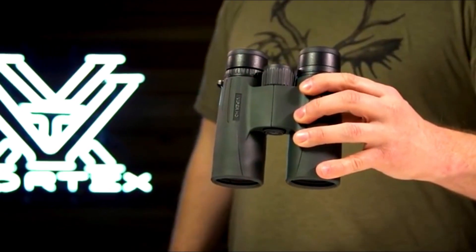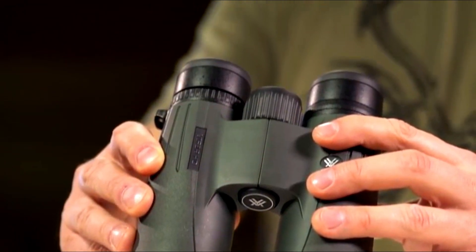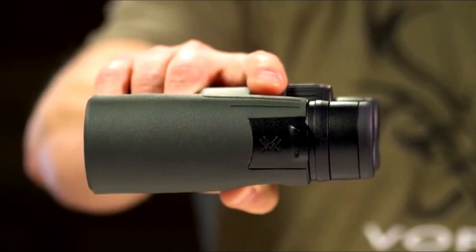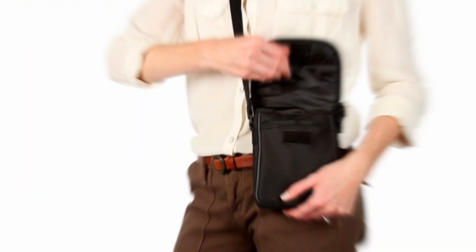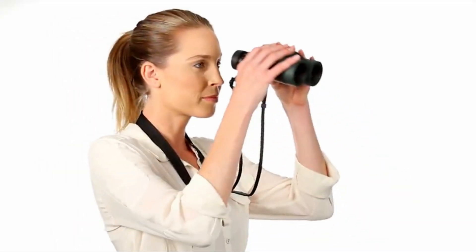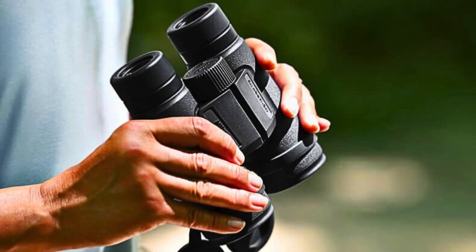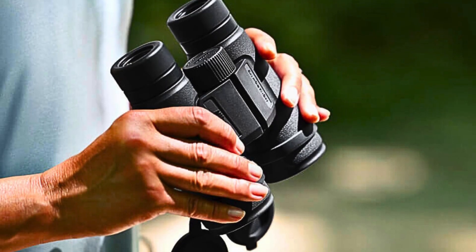Binoculars are the perfect companion for anyone looking to get a closer view of wildlife, sporting events, concerts, or even the night sky. They are generally more affordable and portable than telescopes, providing a convenient way to observe the stars during your nighttime adventures. Whether you're a casual observer or a serious enthusiast, a good pair of binoculars brings the distant world right to your eyes.